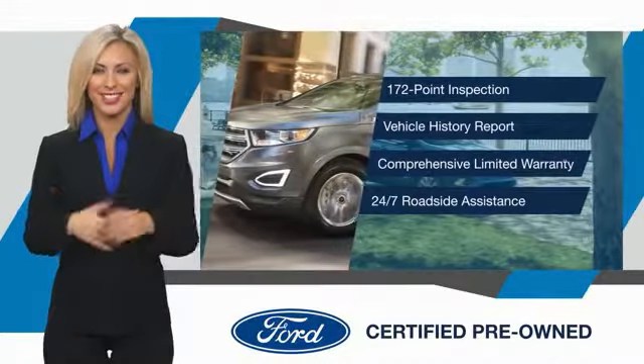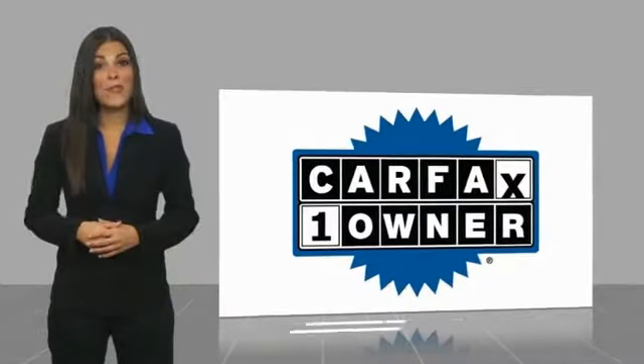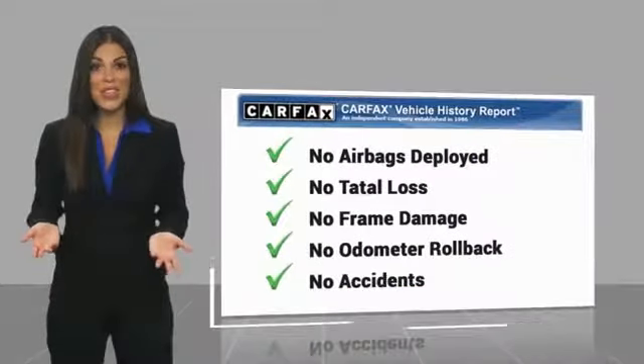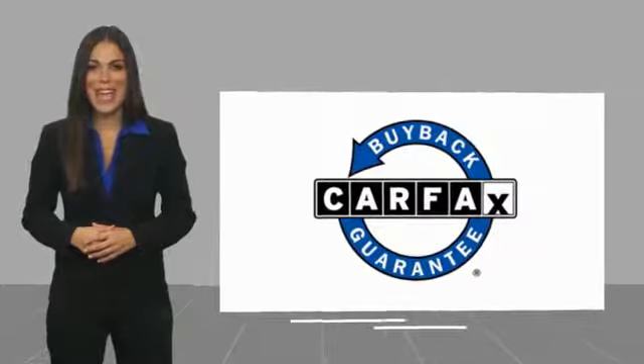See your dealer for details. This is a one-owner vehicle with a Carfax Vehicle History Report. Be sure to find a complimentary copy of this report online or contact the dealership. This vehicle qualifies for the Carfax buyback guarantee.